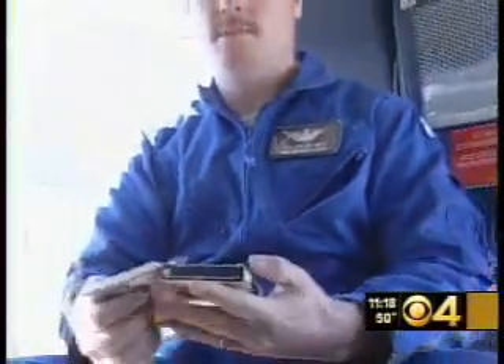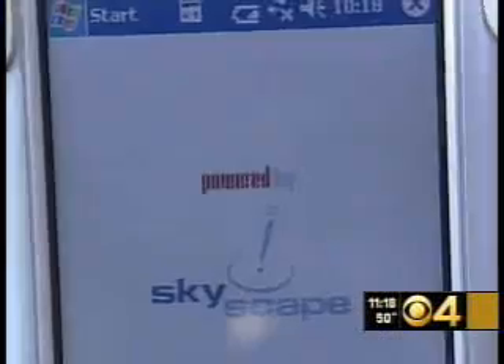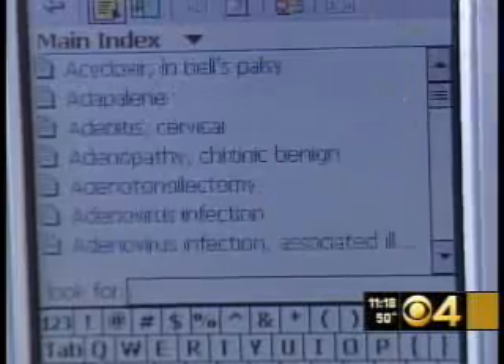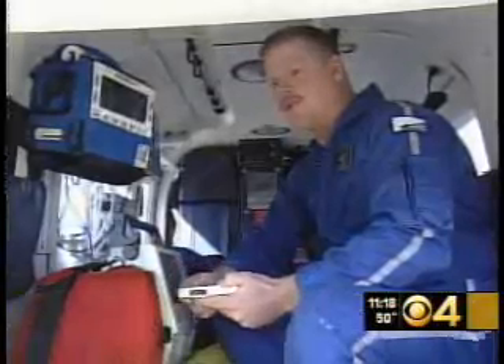Obviously, in the space that we have in the helicopter, there's not room for a whole library of medical textbooks. So we're able to pull out our small PDAs and look up whatever we need to. Using software developed by another Massachusetts company called Skyscape, Bill's handheld computer enables him to make diagnoses and determine treatment instantly. In times of the essence, when we wanted to treat these patients, everything's right at our fingertips.